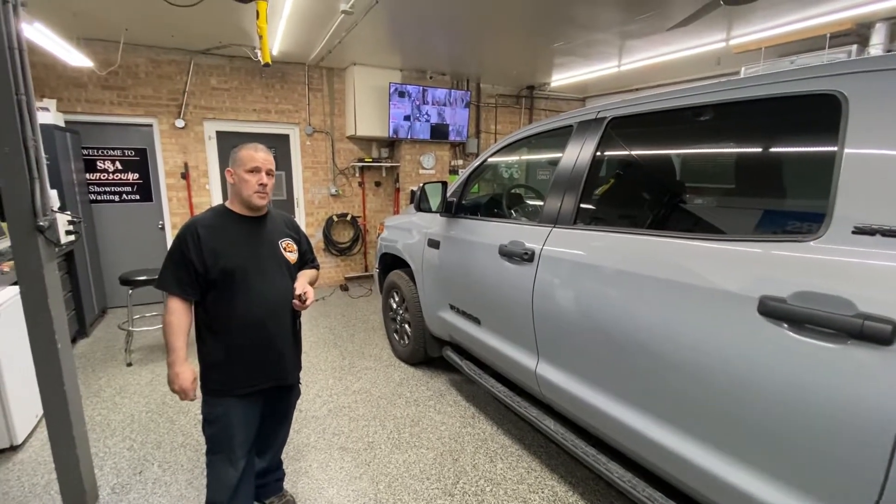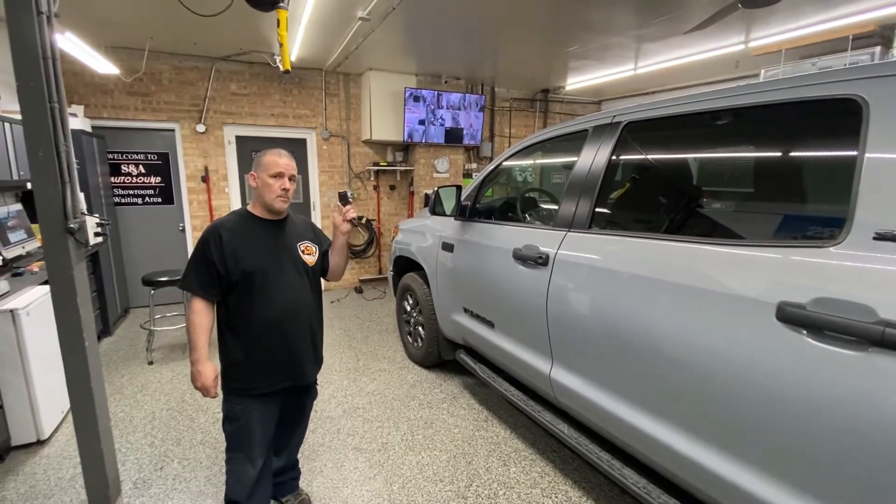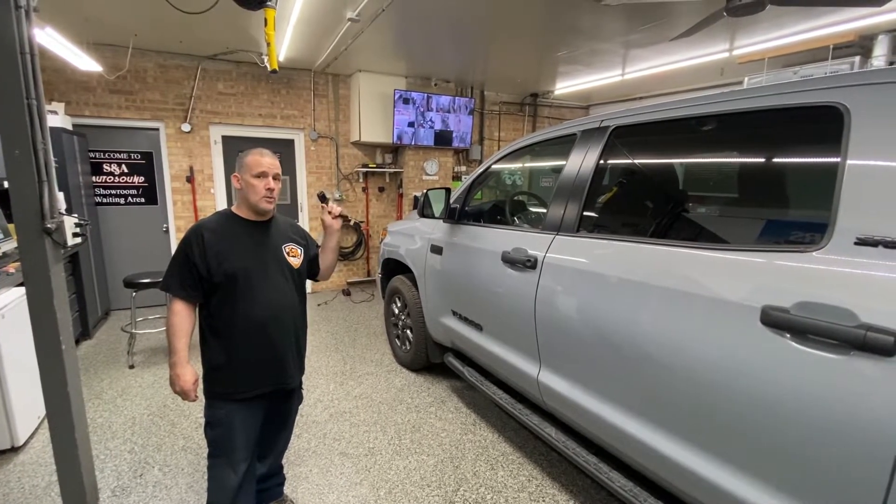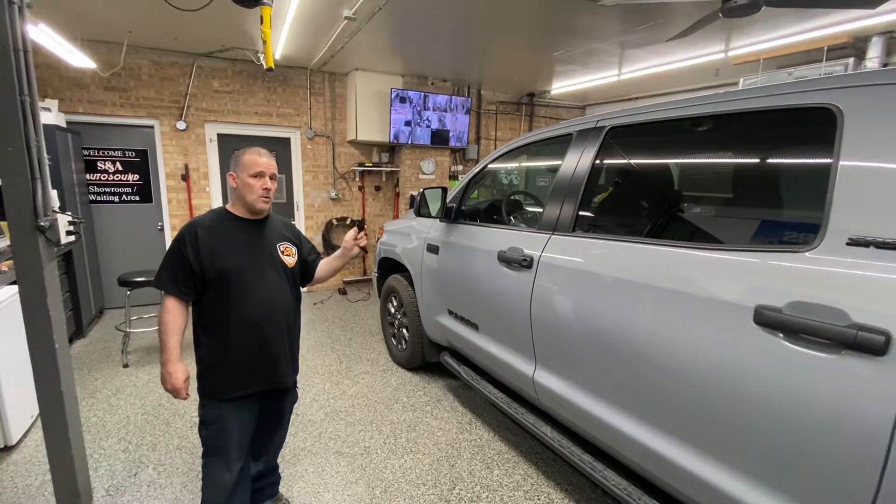Hey everybody, Steve at SNA Security Specialist in River Grove. We're going to show you the CompuStar T11 remote on this 2021 Toyota Tundra, which also has the Igla pin code system.